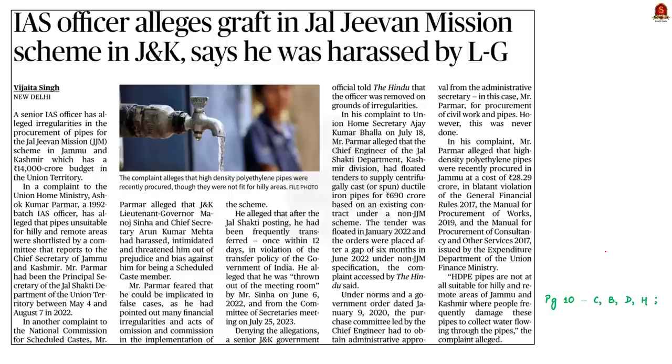Take a look at this news article. According to the article, a senior IAS officer has alleged irregularities in Jal Jeevan Mission in Jammu and Kashmir. The mission has a total budget of 14,000 crore in Jammu and Kashmir, and he has accused several irregularities in the mission. Let us quickly go through Jal Jeevan Mission from a prelims point of view.